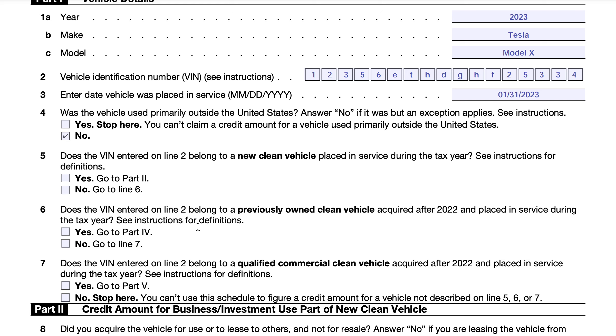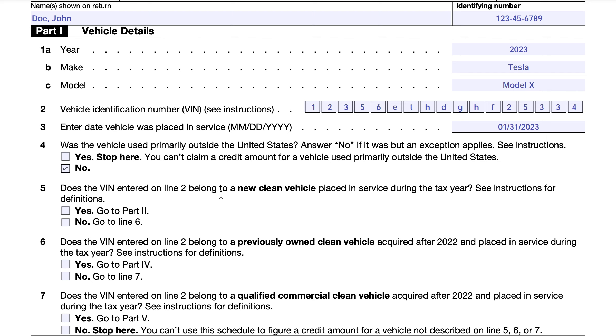Starting at line 4, we answer four yes/no questions. If you answer the wrong one, you can't claim a tax credit. Line 4 asks: was this vehicle primarily used outside the United States? You should answer no if it was not — though exceptions exist under Internal Revenue Code Section 168(g)(4). If it was primarily used outside the United States and no exception applies, you cannot claim the credit. If no, answer no and proceed to the next line.